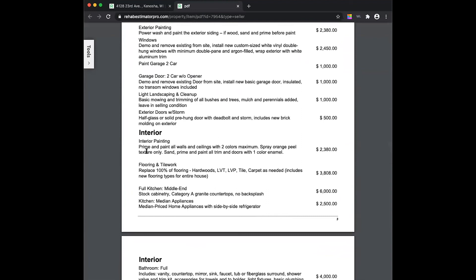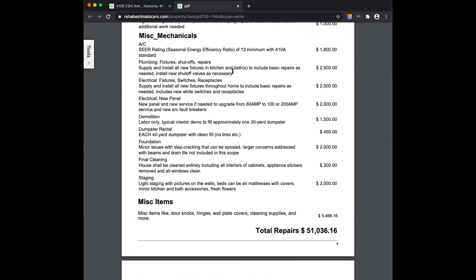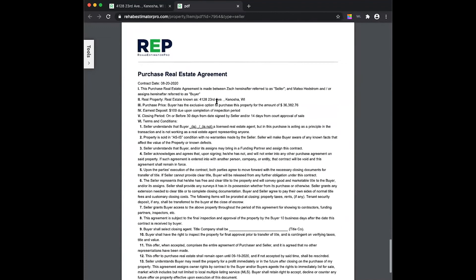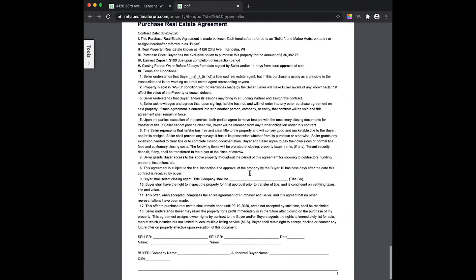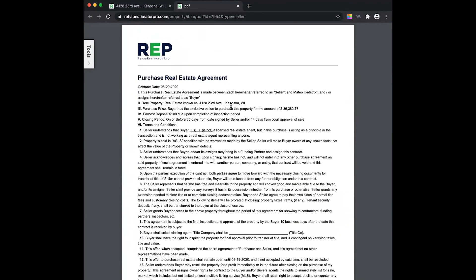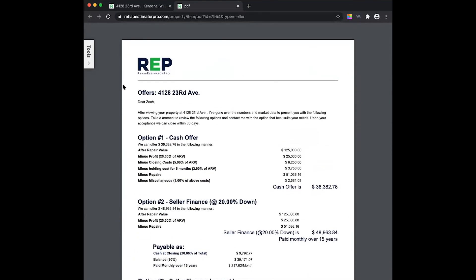We have a full scope of work generated from those checkboxes. For example, paint — we just checked interior paint, and now it says: prime and paint all walls and ceilings with two colors, spray, orange peel, sand, prime and paint all trim and doors. Everything is here — SEER rating on the AC, electrical panel upgrade to 100 or 200 amp with new arc fault breakers. It all comes to the one-page purchase agreement. I've used this in many states and spent nearly $12,000 with attorneys refining this document. You fill in your title company, names, sign it, and email it. This whole process takes less than 15 minutes when you're in a house.